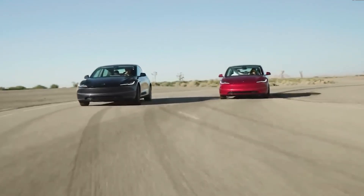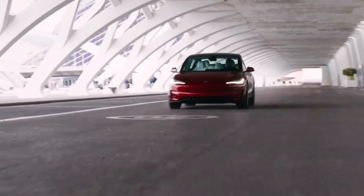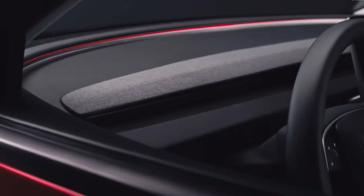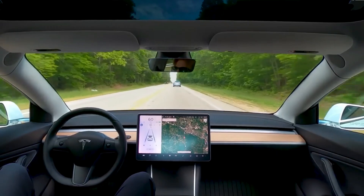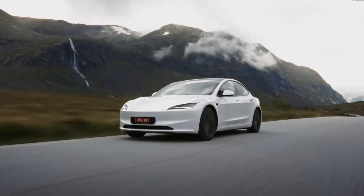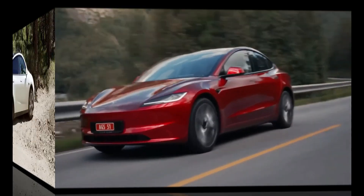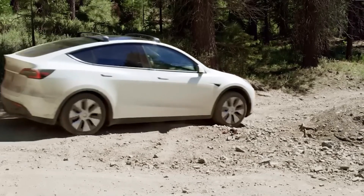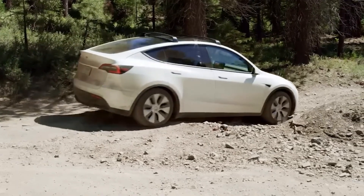Let's kick things off with the design. The 2025 Model Y maintains its iconic silhouette but introduces a more aerodynamic shape. This redesign isn't just about looks — it's all about performance. The streamlined exterior reduces drag significantly, enhancing the vehicle's efficiency and range. And if you're a fan of standout aesthetics, you'll love the new solar flare paint technology. Embedded with photovoltaic cells, this innovative paint captures sunlight and provides a small but continuous charge to the battery when the car is parked under the sun.